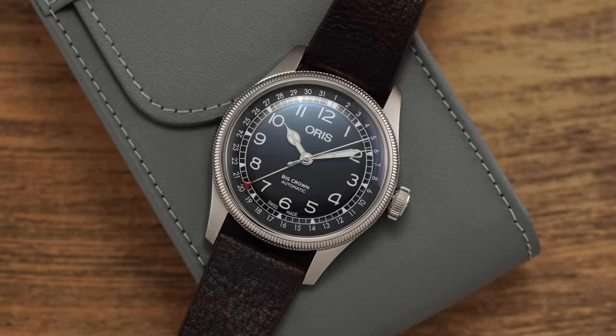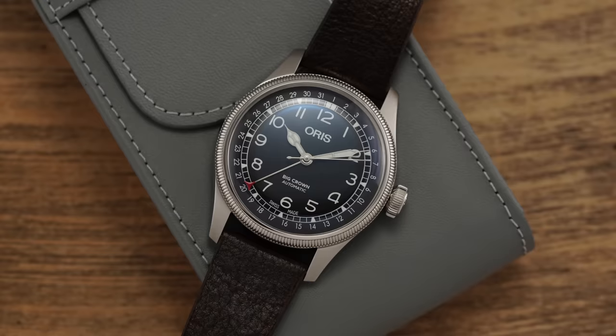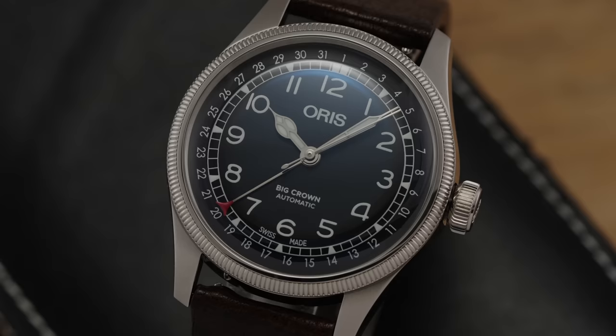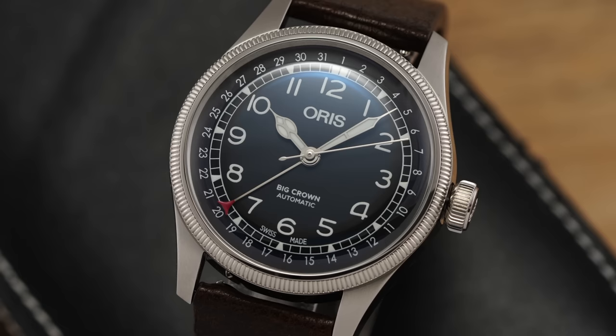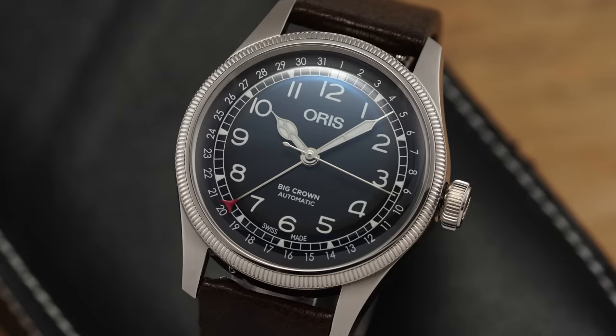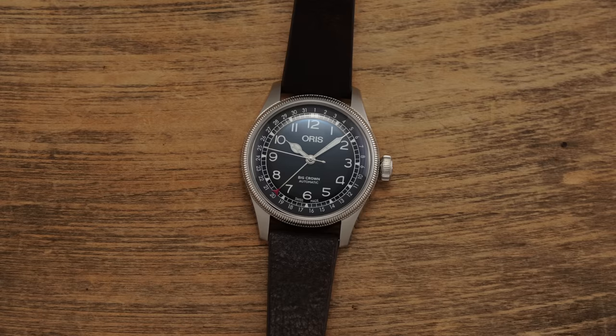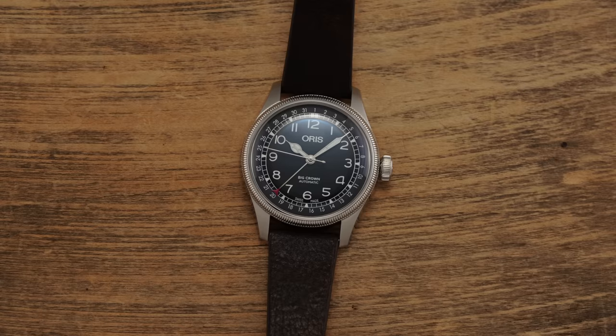Now to unpack the Oris Big Crown Pointer Date Waldenberger Bahn Limited Edition with some general pros and cons. On the con side, some may want more than 50 meters of water resistance, though given this watch falls closer to the dress side than the sporty side, that's arguably not a major concern. Some will say 100 meters would be preferable. The 40mm case also wears maybe slightly larger than proposed, though with the 36mm and 38mm options now available in other Servo Volante and caliber 400 variants, there is more flexibility than in the past.